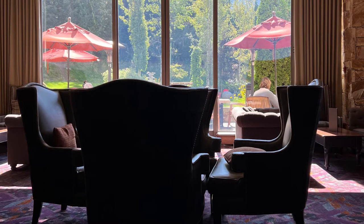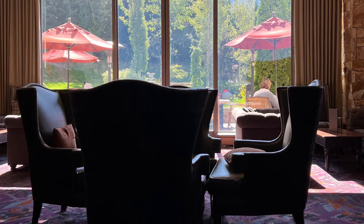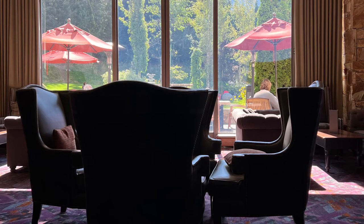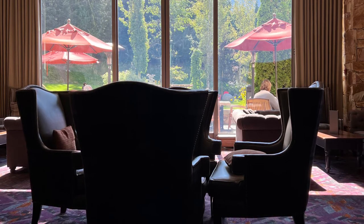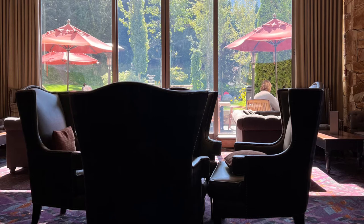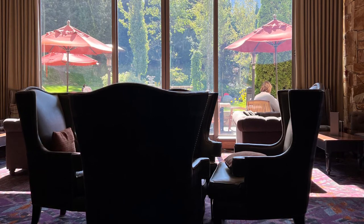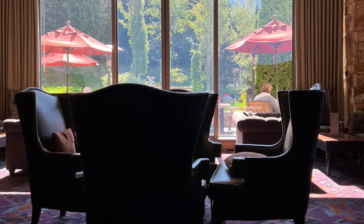It's inside the Fairmont Chateau Whistler and I think it overlooks the Chateau Whistler Golf Course, so it's always got a lot of movement. There's also a nice patio outside overlooking the golf course. It's a really nice place to have lunch, have a snack, pre-dinner drinks, or even a light dinner.